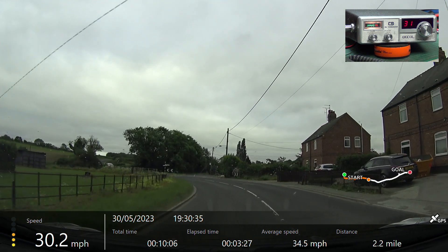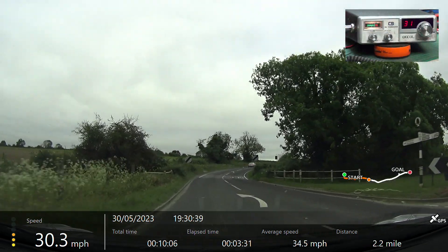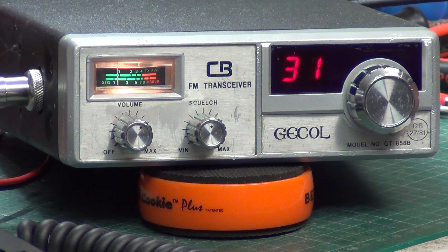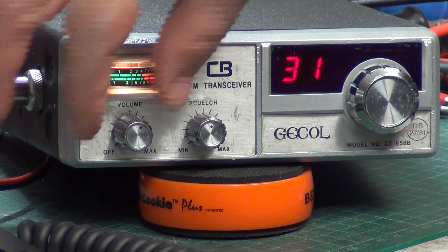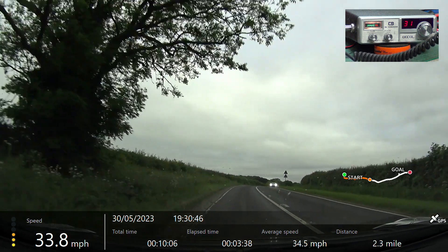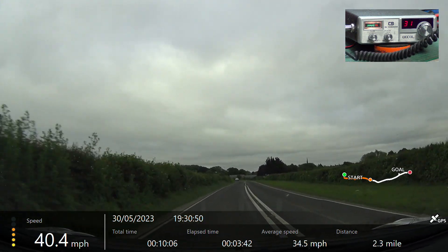Tango 21 from Mr Chippy — we're now going round Scratchy Corner, Willsford. Roger, got you going round Scratchy Corner, Willsford. I'm on the default GT858C, 1981, and he's doing 2.7 watts. Over.